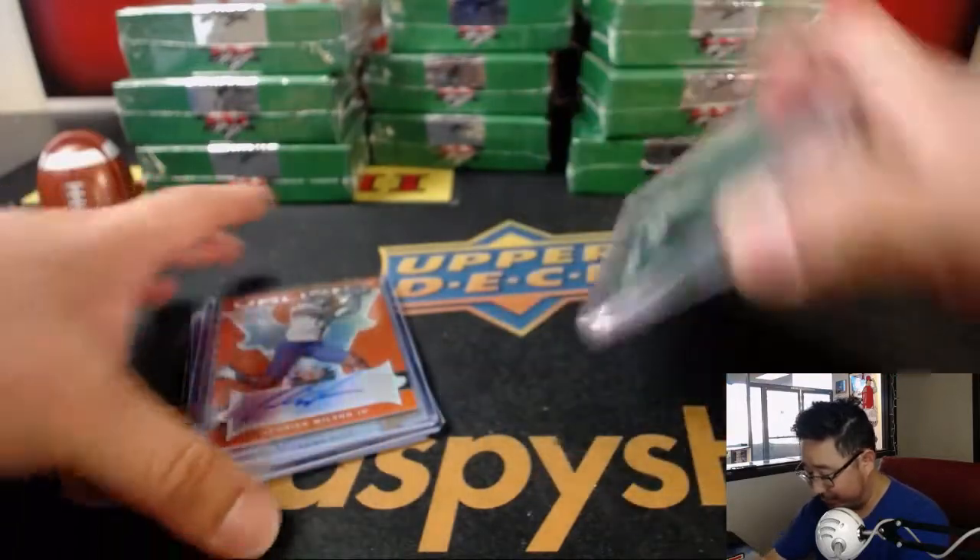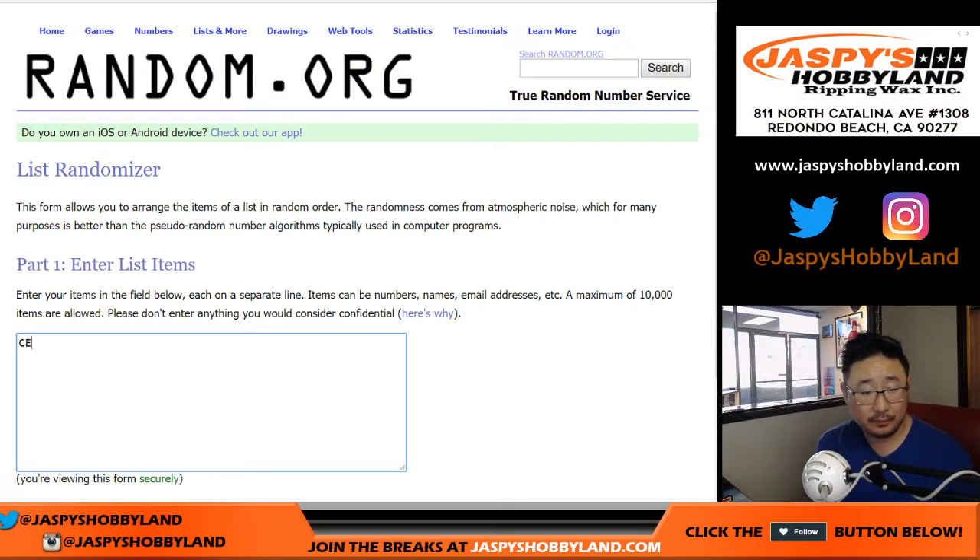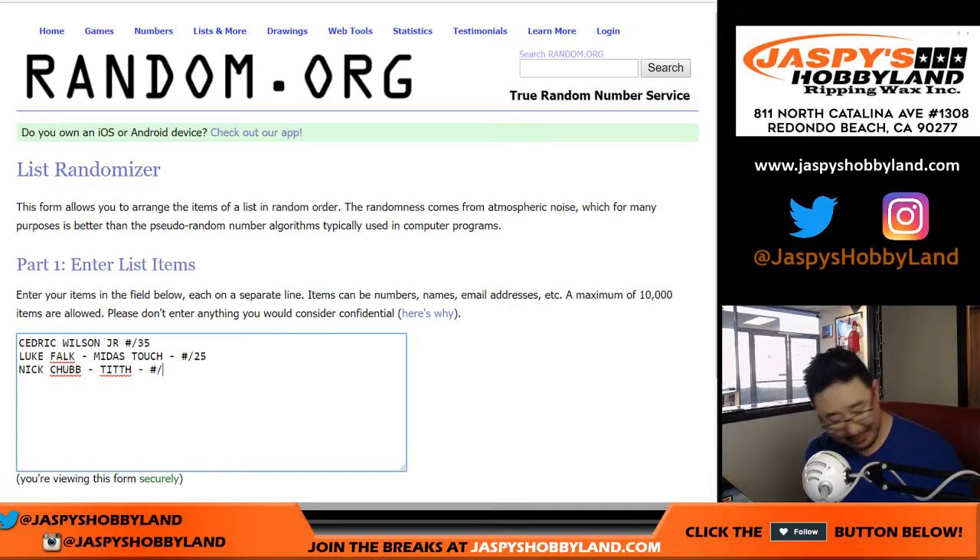I love that there's a graded card in every box. I think some of them can be 10-10s as well. So to recap: Cedric Wilson Jr. out of 35, Luke Falk Midas Touch to 25, Nick Chubb Take it to the House out of 35, and Cortland Sutton Take it to the House — numbered to 60 and graded 9, 5, and 10. Very nice.